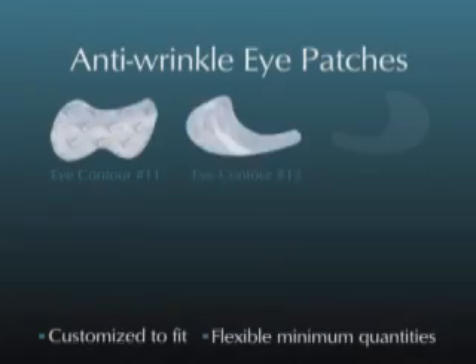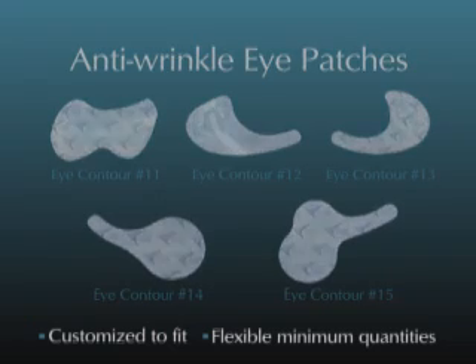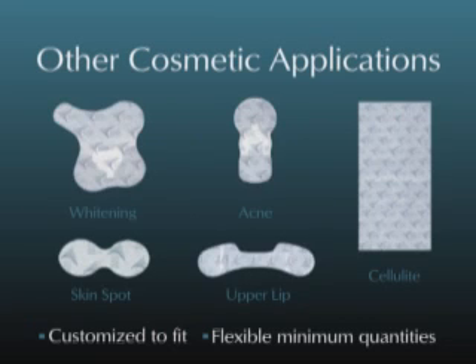Power Paper's extensive product portfolio can be customized to fit any ergonomic shape or size for men and women. Other cosmetic applications include skin whitening, acne, anti-cellulite, skin spots, and upper lip treatment.